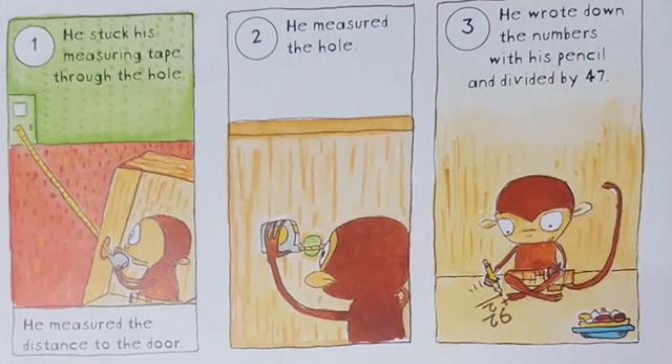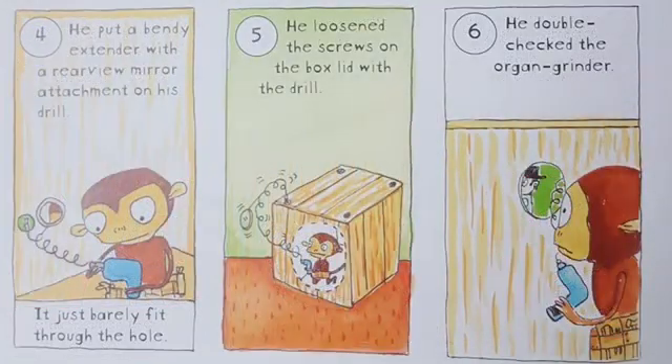Chico had a plan. Step 1: He stuck his measuring tape through the hole. Step 2: He measured the hole. Step 3: He wrote down the numbers on his pencil and divided it by 47. Step 4: He put a bendy extender with a rear view mirror attached on his drill. It just barely fit through the hole.